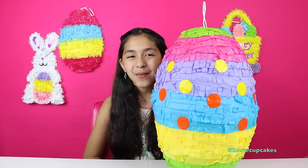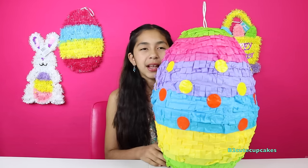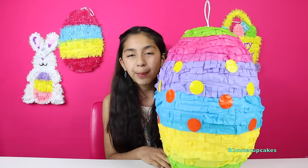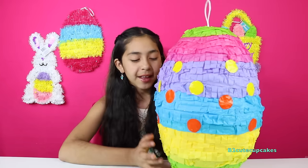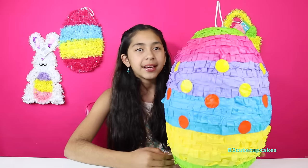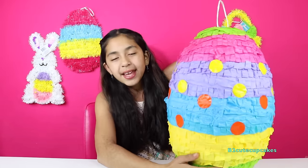So I'm going to show you the egg first. It has a bunch of different colors — it has green, pink, purple, blue, yellow, and green. So there's all different colors and there's polka dots.